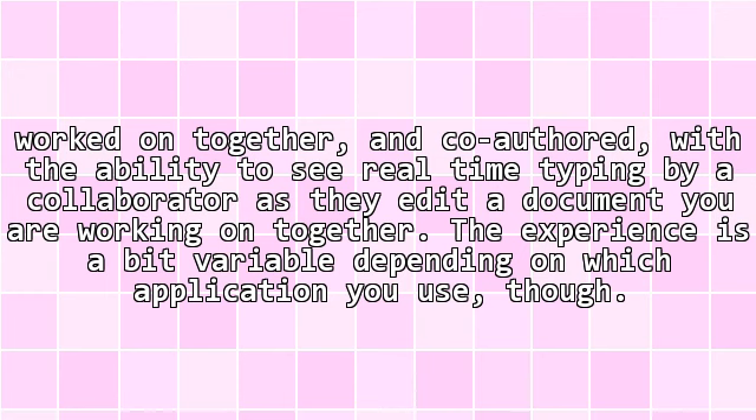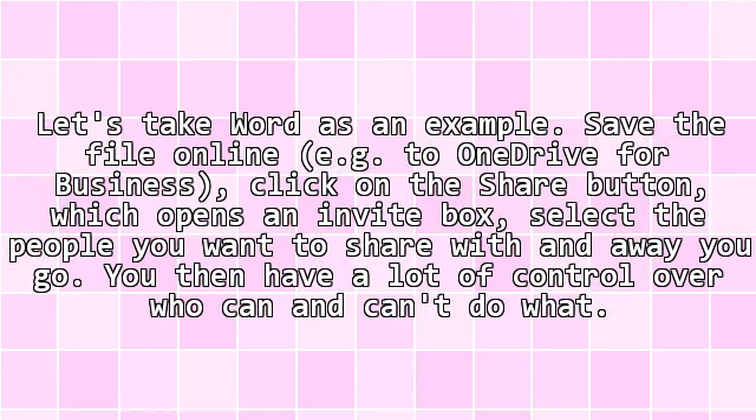The experience is a bit variable depending on which application you use. Let's take Word as an example. Save the file online — for example, to OneDrive for Business — then click on the Share button, which opens an invite box. Select the people you want to share with and away you go. You then have a lot of control over who can and can't do what.